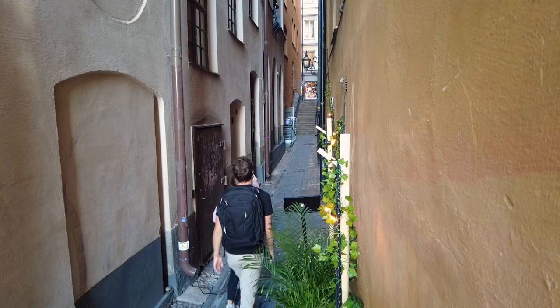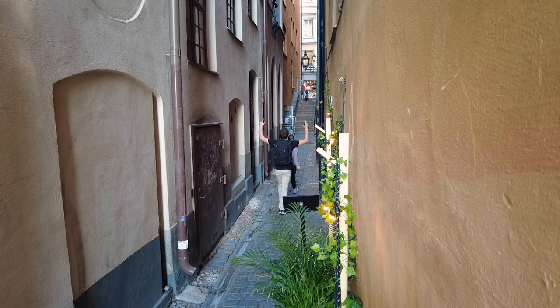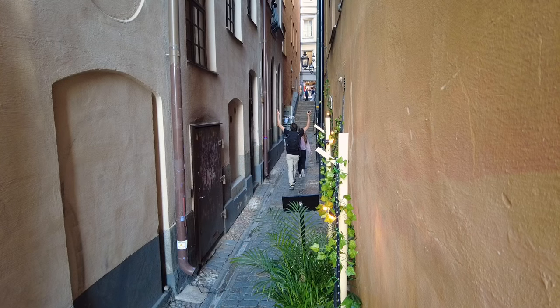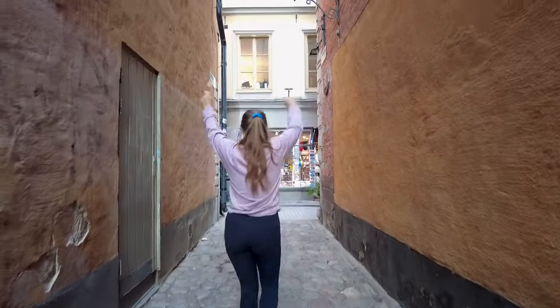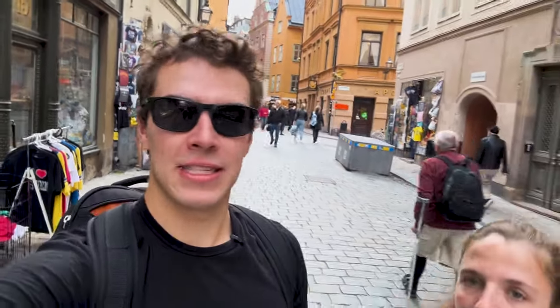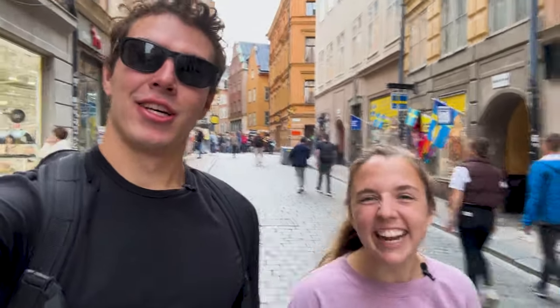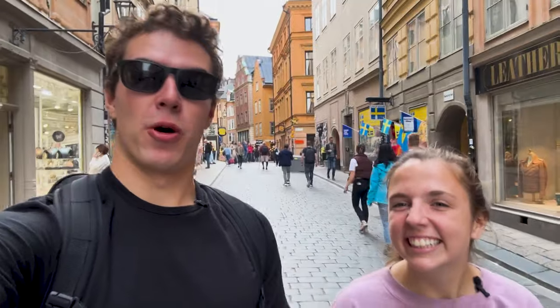I spot more tourist shops. Love these little alleyways — I feel like I'm in a chasm. Vaster Langatan is more touristy than the other street we were on. That street was more like fashion, and candy canes. Depends on what you want.